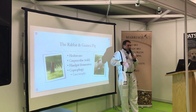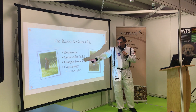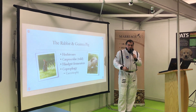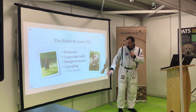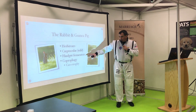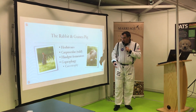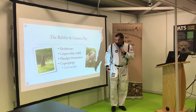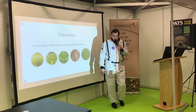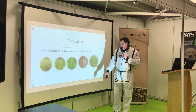Rabbits and guinea pigs have a different digestive tract. They're monogastric — they have one stomach like ourselves — but they also have a process called hindgut fermentation, which is a secondary part of their digestive system making them much better at fermenting fiber. This is a really important part of any nutritional work on herbivores. It also means they eat their own feces: they re-consume and re-digest certain components of what they excrete, which makes them very efficient at digesting fiber.